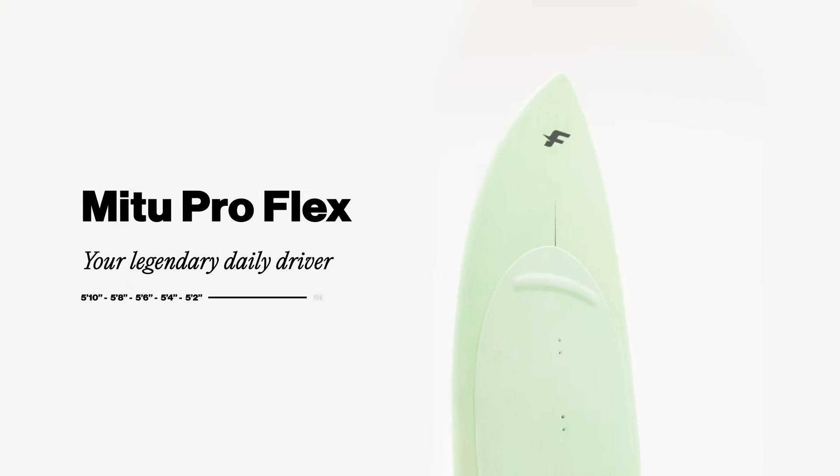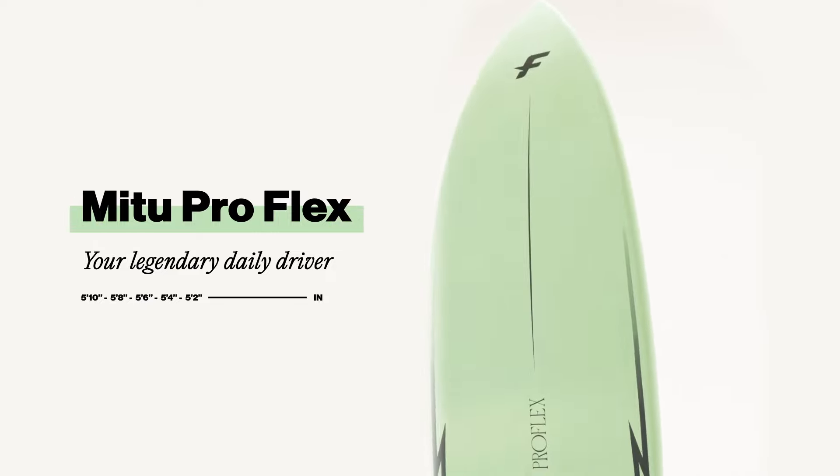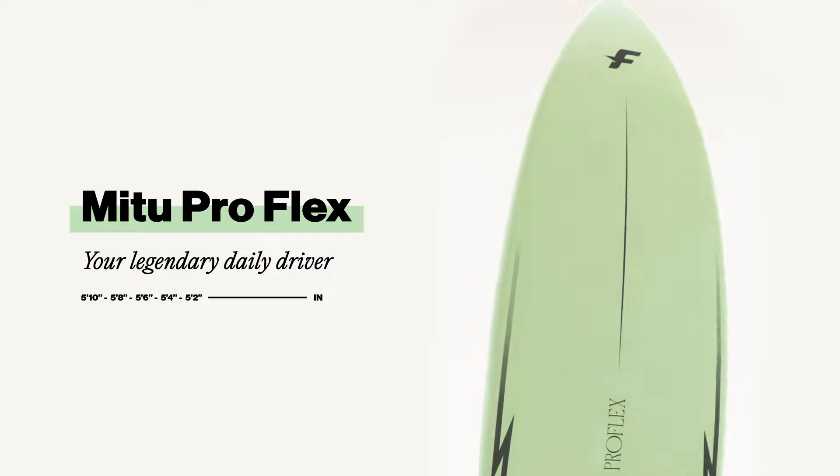Enjoy the MeToo ProFlex and its legendary MeToo shape, bringing incredible versatility and durability for unrivaled comfort and flow on the water.